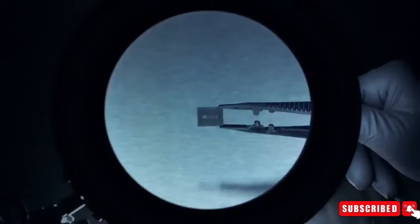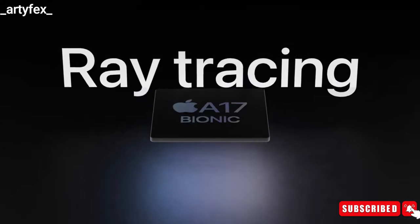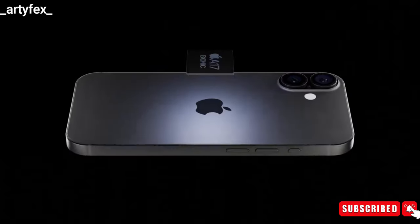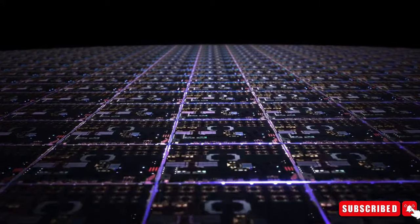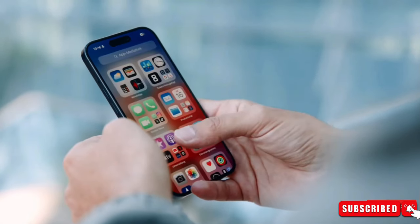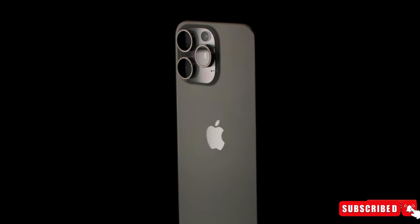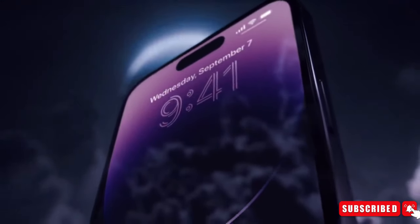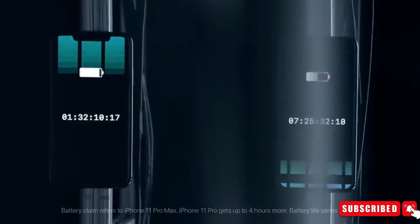Apple is also gearing up to introduce new A-series chips for the iPhone 16 lineup, utilizing the latest N3E 3-nanometer node technology. While details on performance improvements are still under wraps, users can anticipate enhanced efficiency and capabilities. It's speculated that the iPhone 16 and iPhone 16 Pro may feature distinct chips, with the more advanced variant likely reserved for the Pro models.